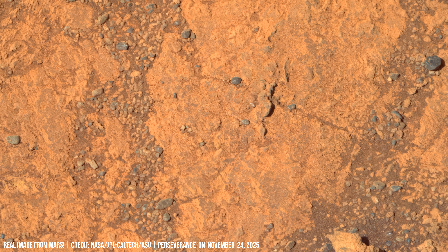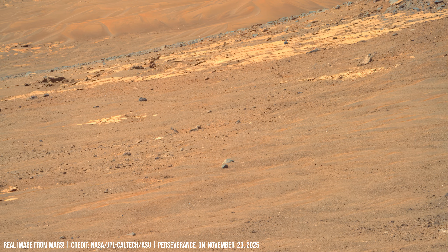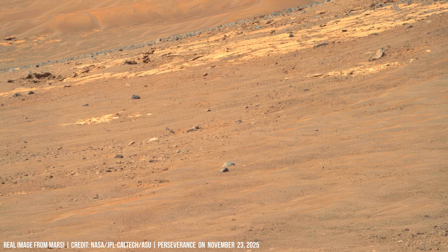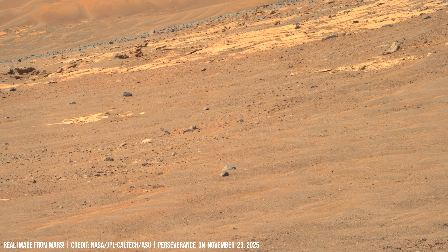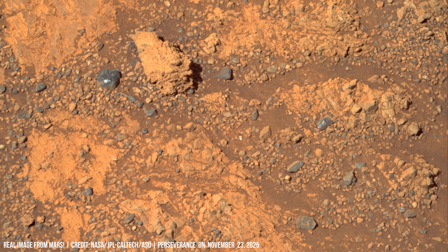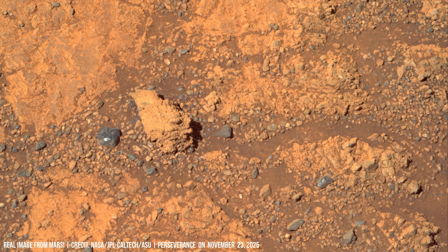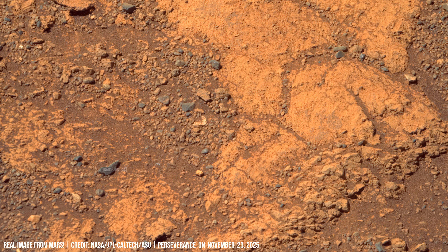Crater walls show dark streaks that grow and fade with changing seasons. Large temperature swings crack rocks and create new fragments that feed the planet's dust cycle, showing long-term climate patterns.